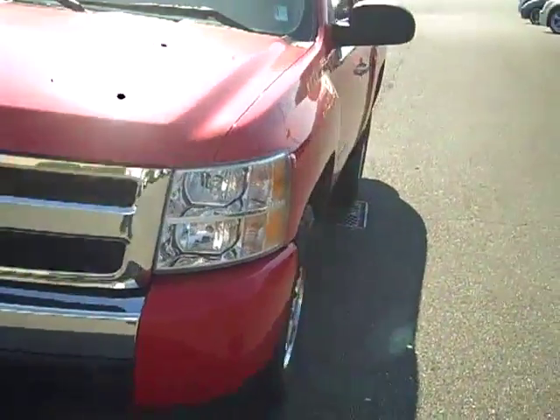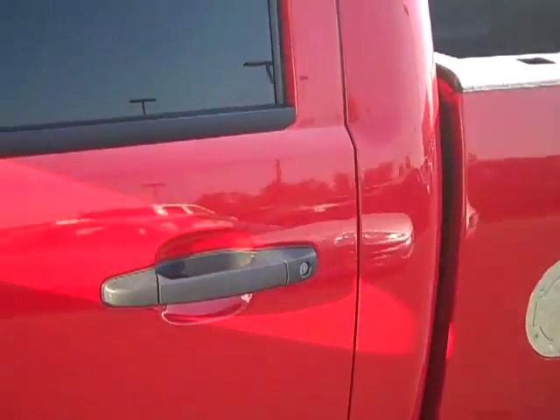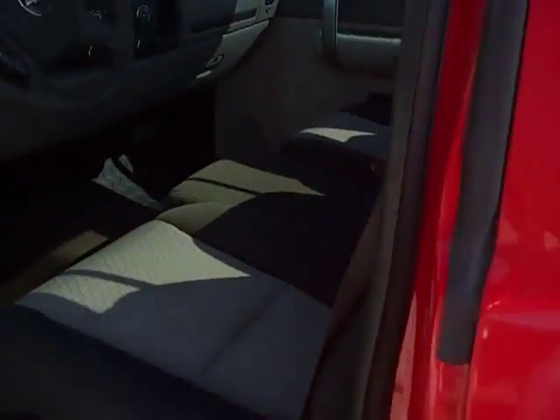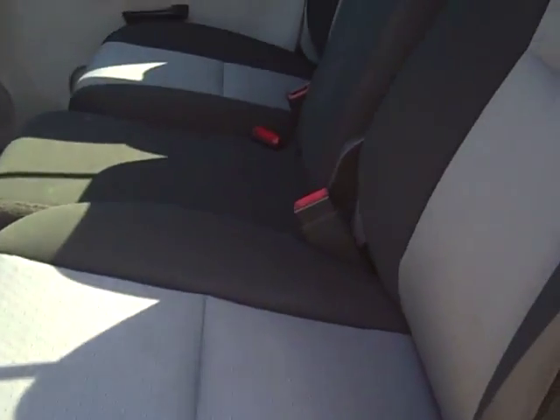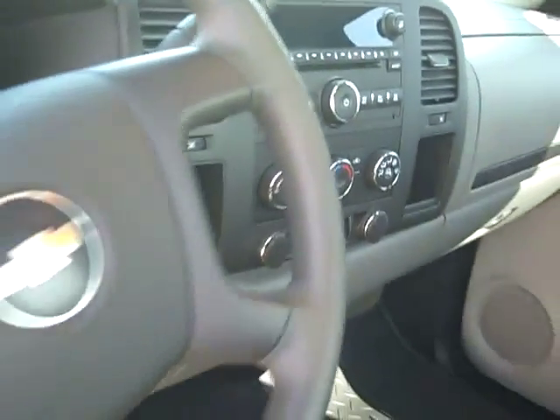Let's jump on the inside here and take a look — got cloth interior, power windows, power locks, got the safety of OnStar, air conditioning, CD player, and cruise.